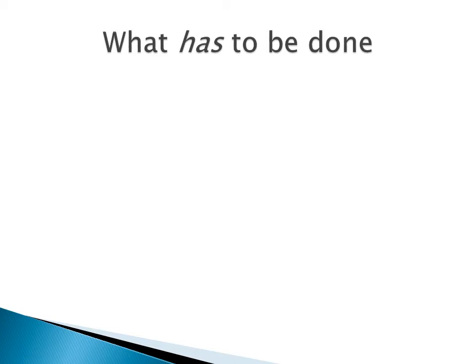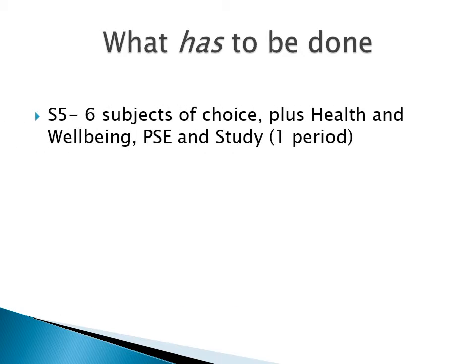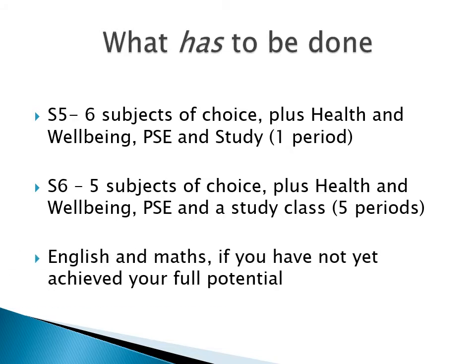What do you have to do in the way of courses in S5 and S6? In S5, you take six courses, plus health and well-being and PSE. You also get a study period during the course of the week. In S6, you study five courses, plus health and well-being and PSE, and you have five study periods. You also need to continue with English and Maths if you haven't yet achieved your full potential.